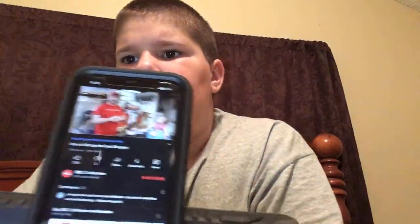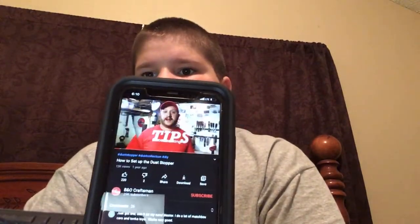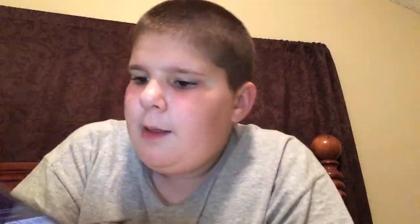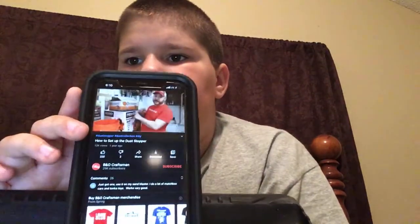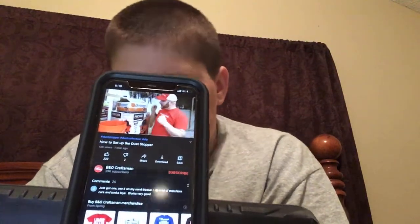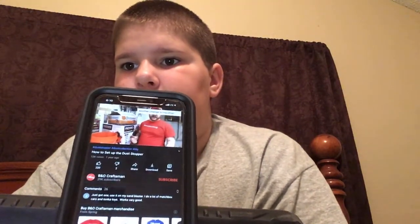Hey guys, welcome to the workshop. In today's video, I'm going to take you along the journey of me setting up my dust stopper here in the workshop. So stick around. Just a little disclaimer — I am not sponsored by either one of these brands. I did buy all of these from those same stores, so you can get all of this exact thing at that store. You can also get it on Amazon. All the links will be in the description of this video.